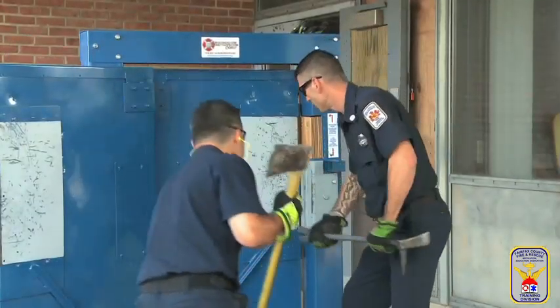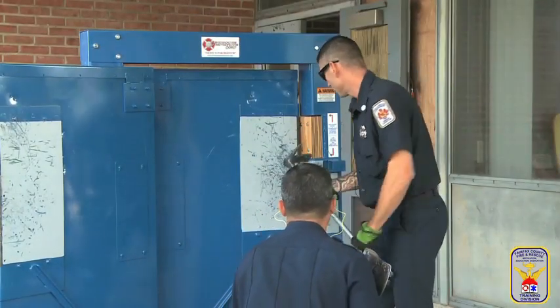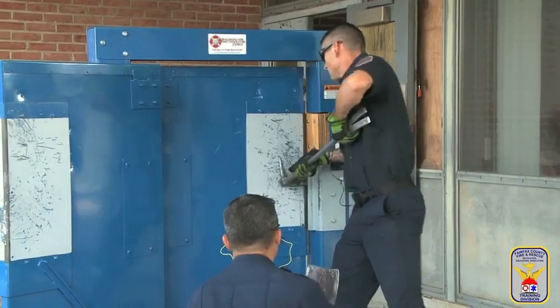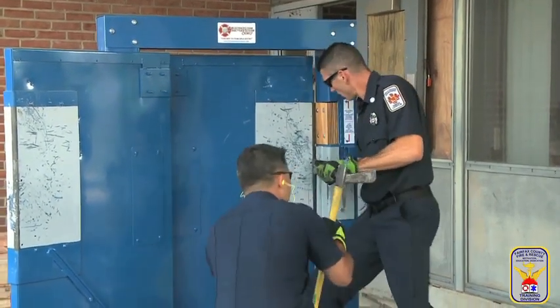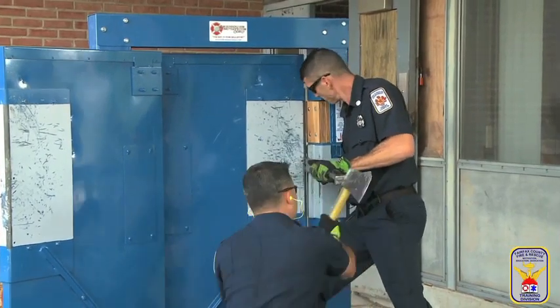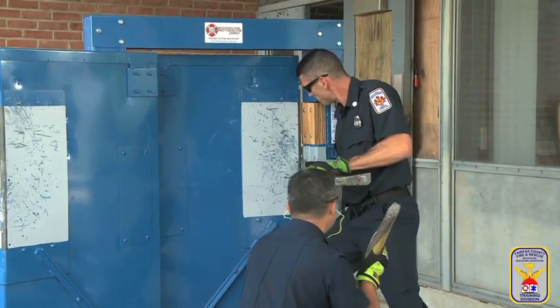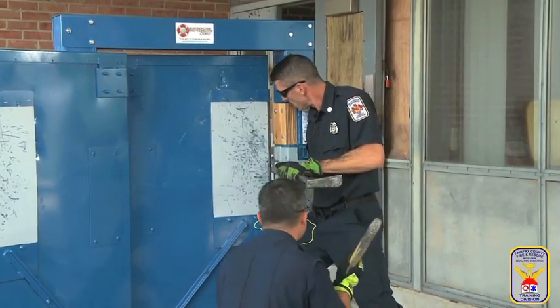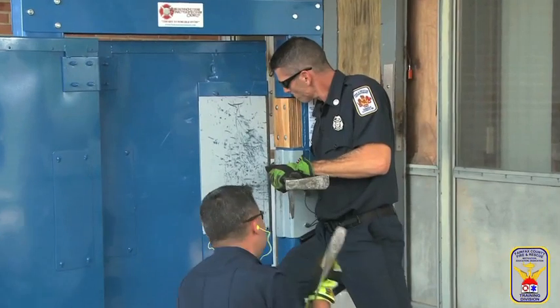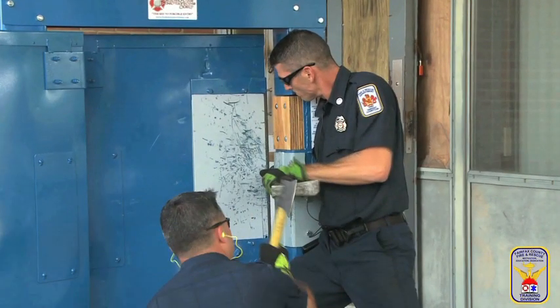The fire ground requires firefighters to complete a multitude of tasks, most of which hinge on the ability of firefighters gaining access into a structure. Conventional forcible entry is the oldest and still most versatile type of entry firefighters perform. Two firefighters mastering the following techniques, equipped with a flathead axe and a Halligan bar, can generally force even the most well-secured occupancy doors in Fairfax County.